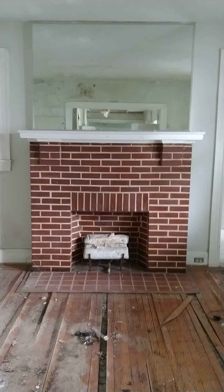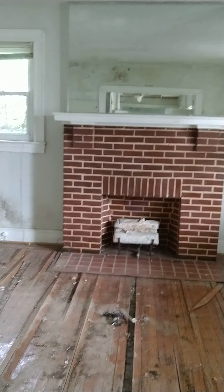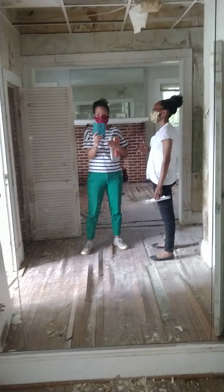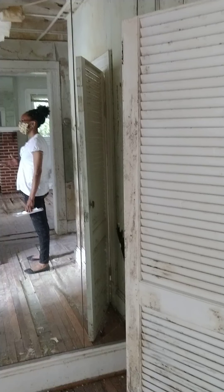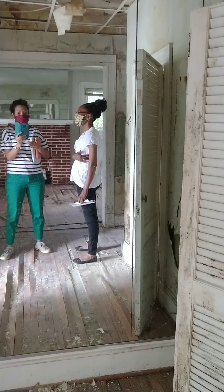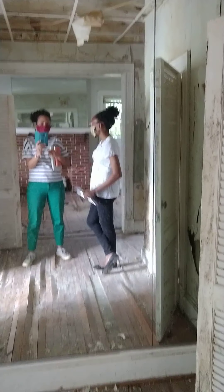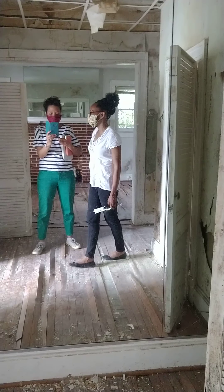This project is a complete gut — the budget is $150,000 minimum. We have to take everything out and start from scratch: brand new plumbing, brand new electrical. Plumbing starts at $7,000, electrical is $7,000 plus permits, and HVAC will run between $7,000 and $10,000 depending on materials. The ductwork alone is expensive, not just the unit.